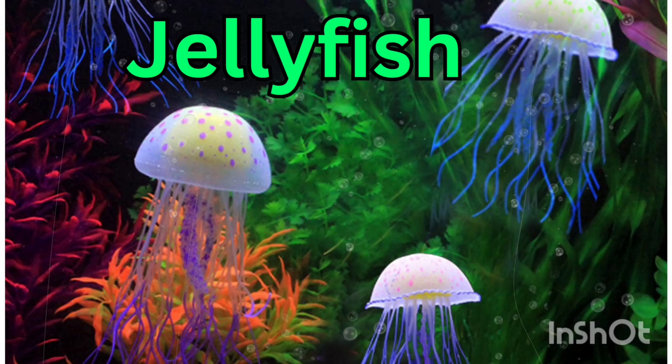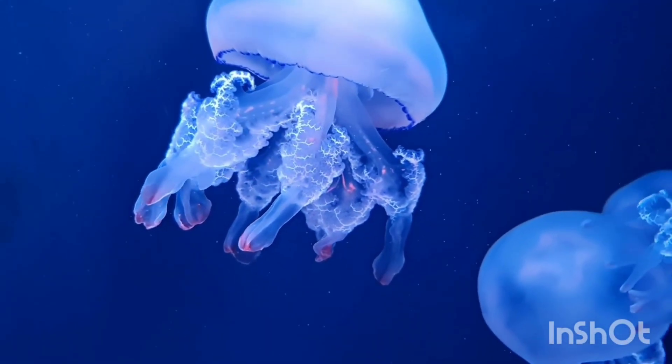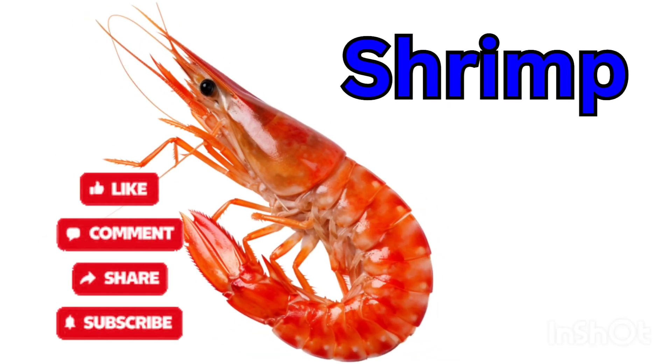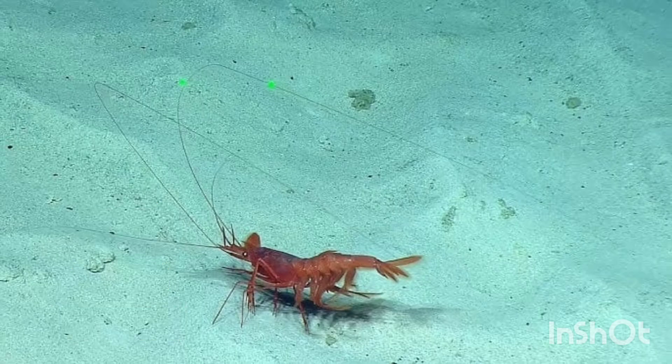Jellyfish — a jellyfish lives in the sea and looks like jelly. It can sting with its tentacles. Shrimp — a shrimp lives in water and swims fast. It has many legs and a curved body.